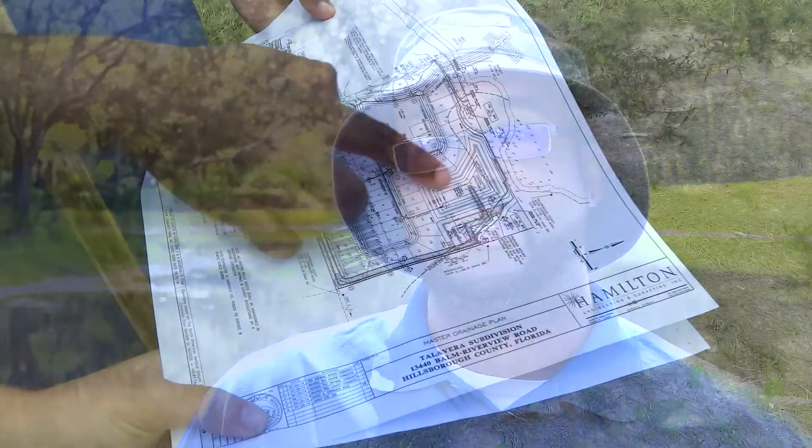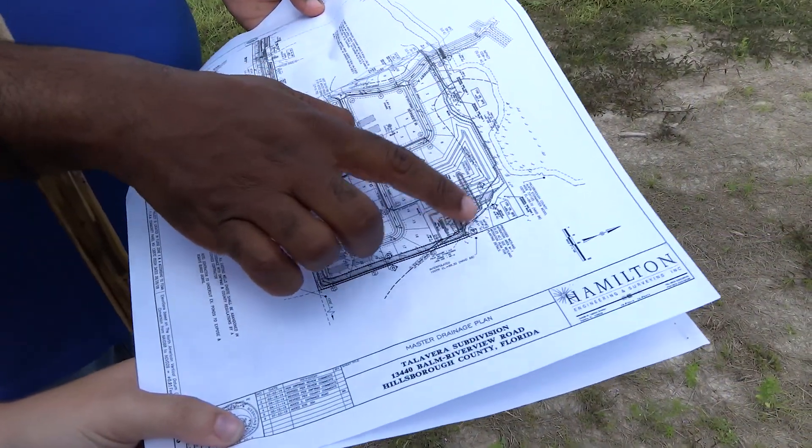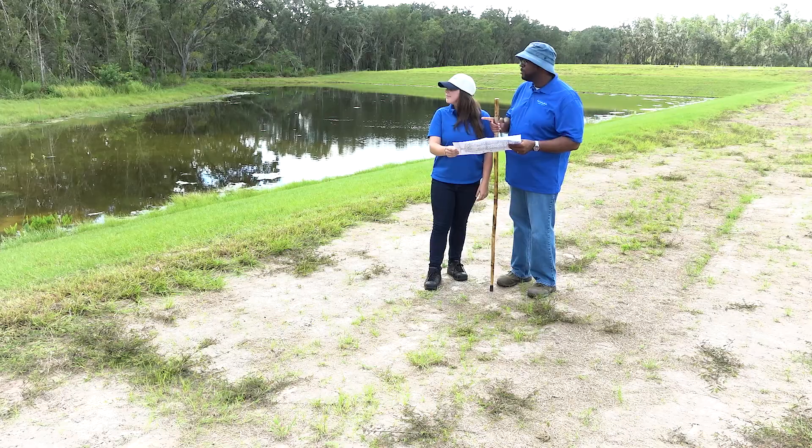My name is Russell Martin and I'm the lead compliance environmental scientist. The water management district gets involved in the design of the ponds, and then once the permit is issued we follow up with compliance. That's where my involvement is — after the ponds are built, we'll inspect them to make sure they're built properly.